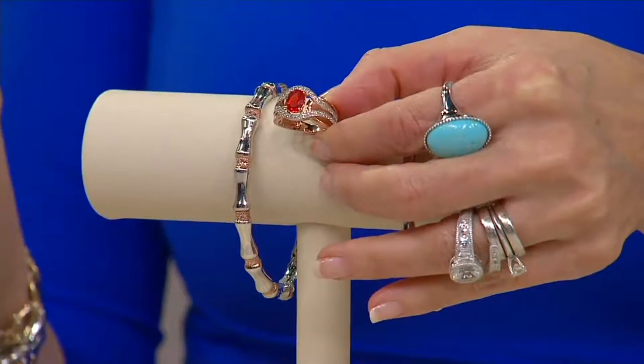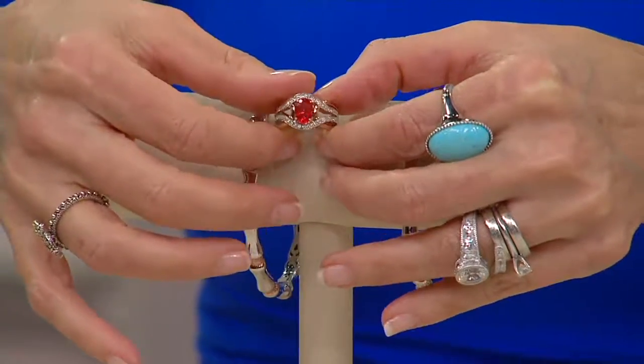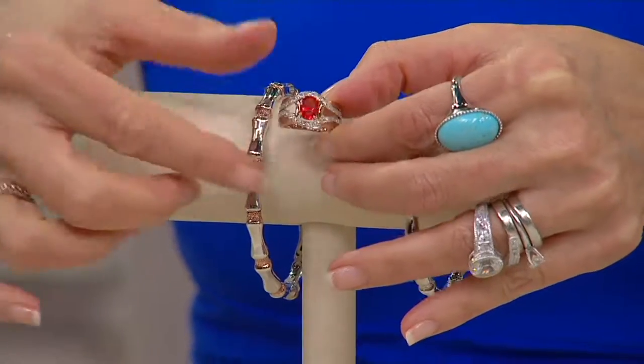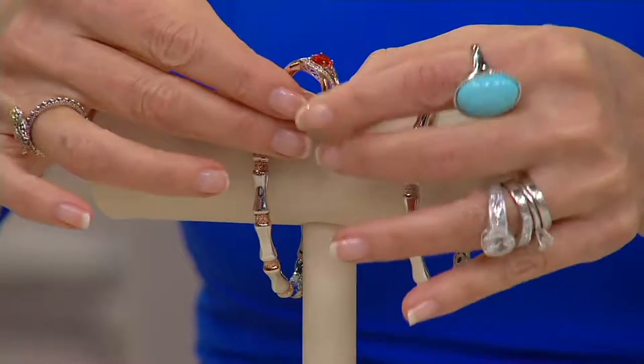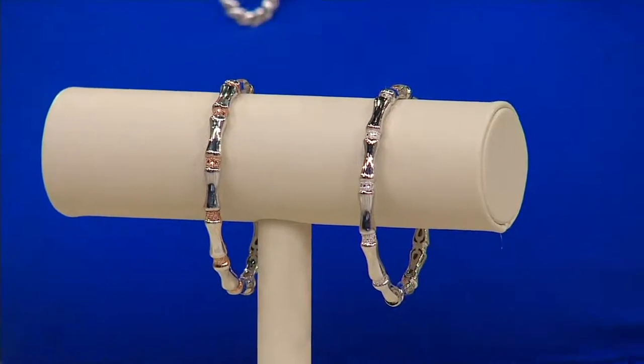The number is 1-800-500-7590, but you can still use all the alternate ways of ordering — QVC Plus, texting, and automated ordering on the regular number. I just wanted to show you that. It's really spectacular — only size nine in rose gold, and I think there's about a fifth of a carat of diamond in there.